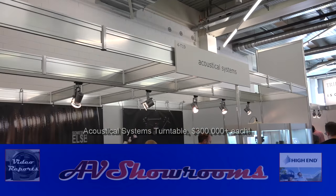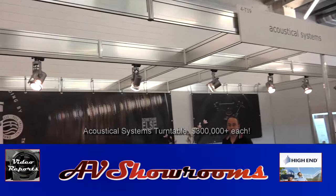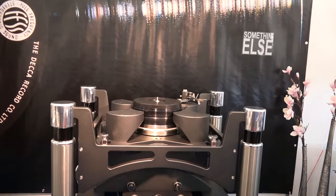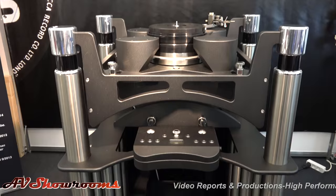And viewers, part of the fun of walking the halls is finding interesting products. Last year we featured the K-Less Turntable, which was the most unique product. The K-Less Turntable never made it to market, but this turntable looks like it might be making it to market.